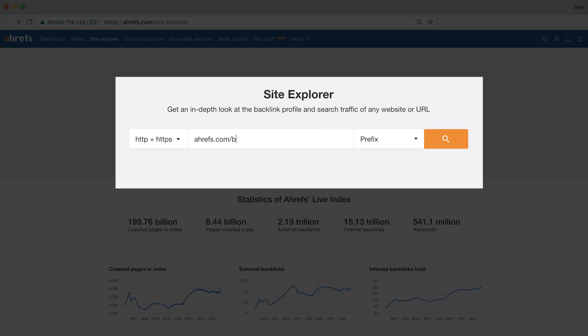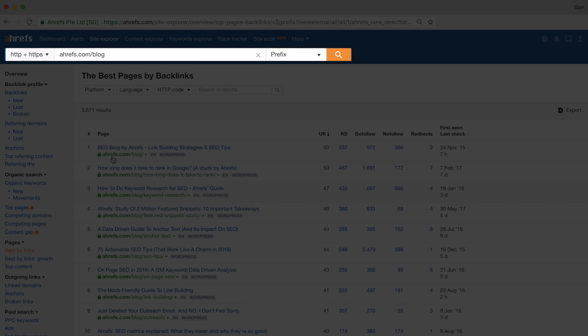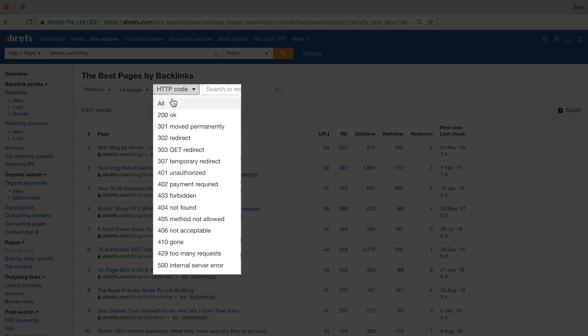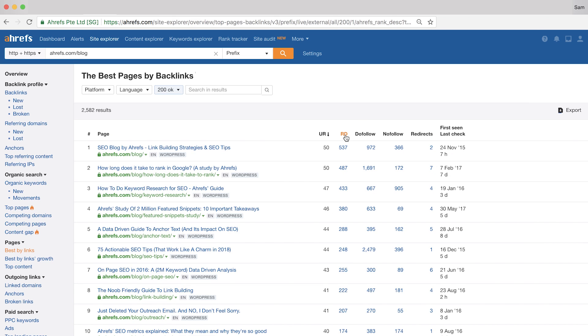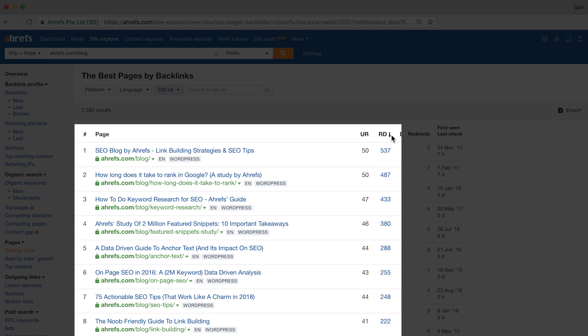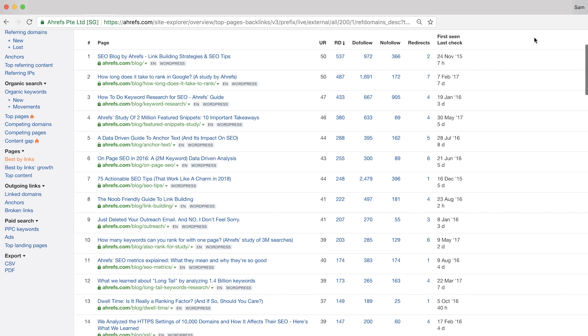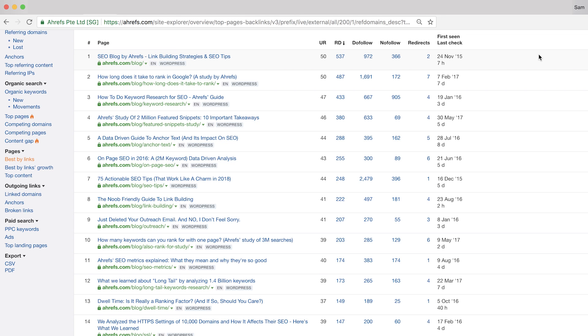On to a super cool report that's a favorite of a lot of Ahrefs users — the Best By Links report. I'll open up a new instance of Site Explorer and examine the Ahrefs blog, then click on Best By Links in the left sidebar. This report ranks the pages of the subfolder slash blog based on their total number of backlinks, which you can sort by clicking any of the columns. The one filter I'd recommend is to set the HTTP code to 200 — this will weed out 301 redirects and broken 404 pages. Now sorting the table by number of referring domains in descending order, we can see that our main blog URL ahrefs.com/blog is our most linked-to page, and the rest of our top pages are individual posts from the blog.